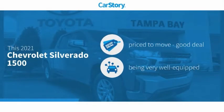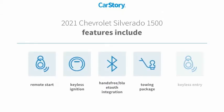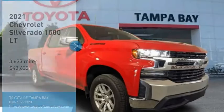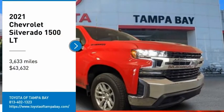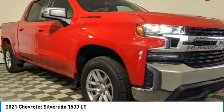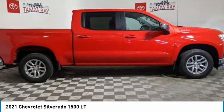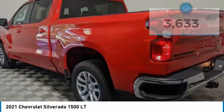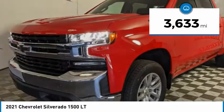CarStory research indicates this vehicle is priced below the average market price and loaded with features, including keyless entry, remote start, keyless ignition, towing package, and hands-free Bluetooth integration. You are going to love the 2021 Silverado 1500. The Chevy Silverado 1500 has the lowest cost of ownership of any full-size pickup and is priced below $45,000. This vehicle has less than 4,000 miles.